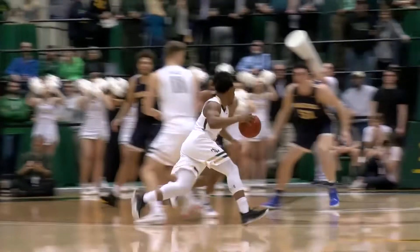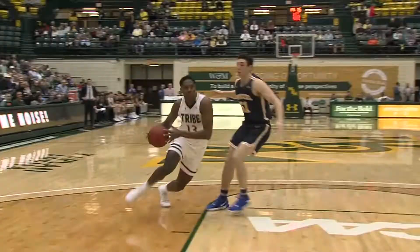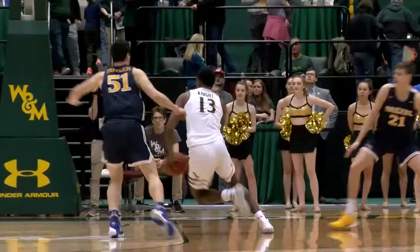Left elbow to Bryce, gets a pick up top into the paint, a little runner, way out to Nathan, ball fakes, right side, and he goes in for a big time stuff on the right, went around James Butler.